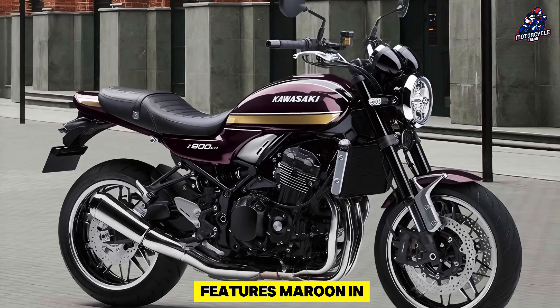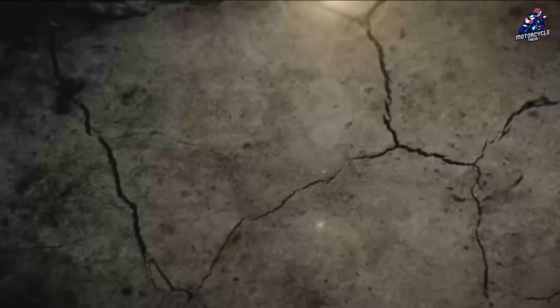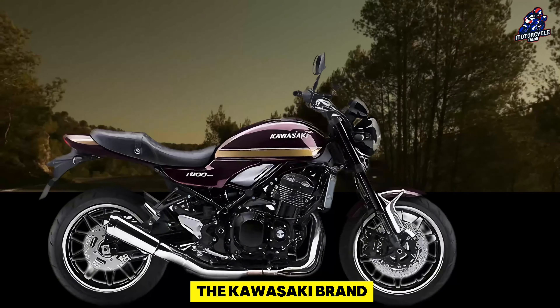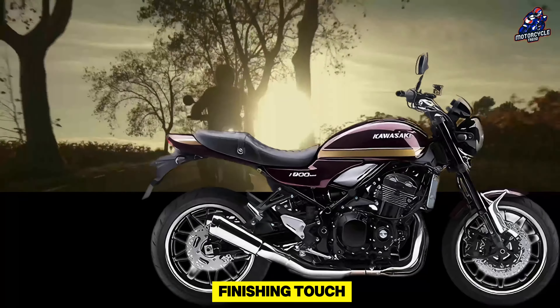The Z900RS features maroon and gold accents while the Cafe features lovely black and green hues. The Kawasaki brand emblem on the tanks of both bikes may be displayed in a stylish retro 1970s font as a final finishing touch.